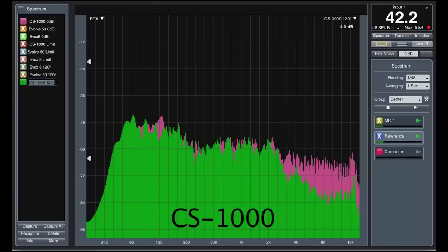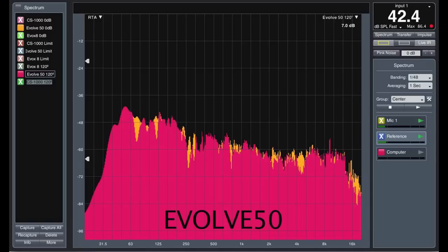Here we see the FBT CS1000. The pink represents its straight-on response at 25 feet, and the green represents the measurement taken at 120 degrees. There's a really substantial decline in high frequency — it really scoops out. We knew this speaker is rated for 110 degrees, but frankly, I would have hoped for a little better. With the EV Evolve, the orange represents straight-on and the pink represents 120 degrees. This actually does a very nice job — it's pretty much exactly the same at 120 degrees as straight-on, which isn't common. Kudos to EV; the waveguide over the drivers really helped.